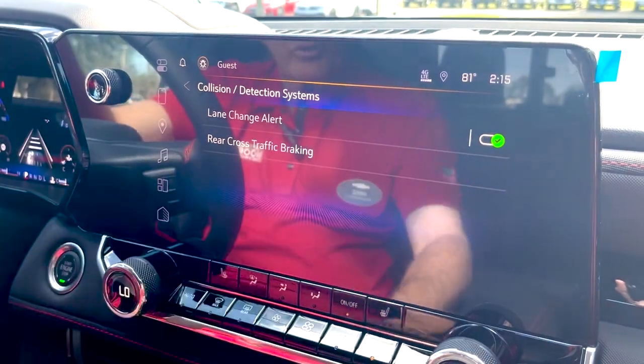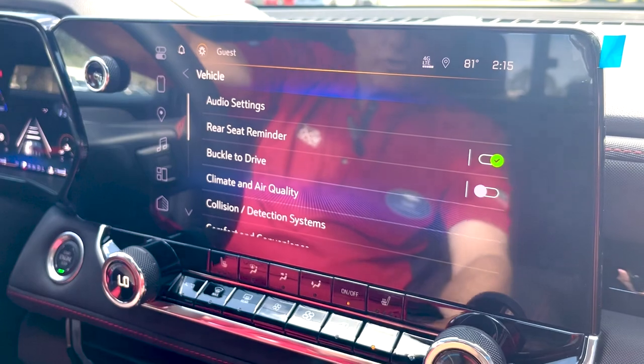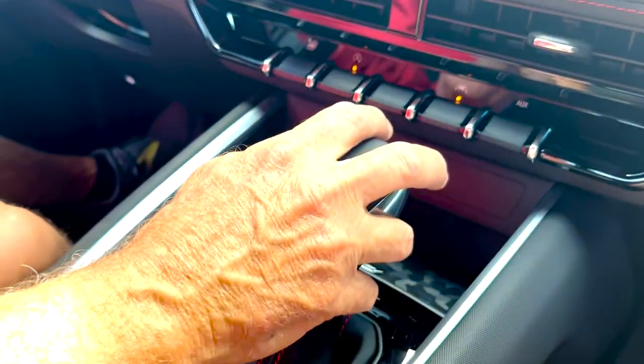You have lane change alert, rear cross-traffic alert, and all your collision systems. Buckle to Drive is on this truck — if your seat belt is not on, it won't go into gear.